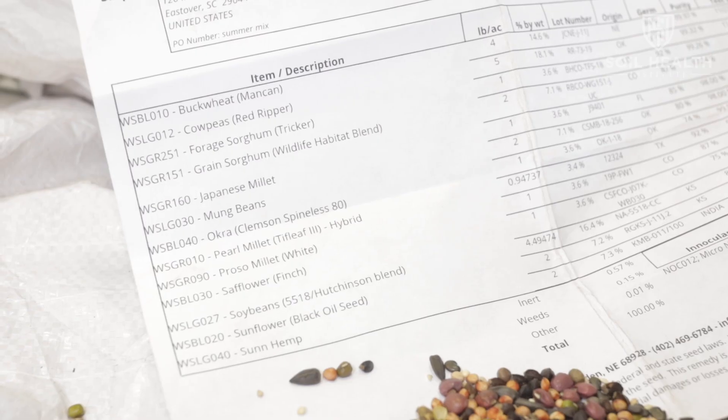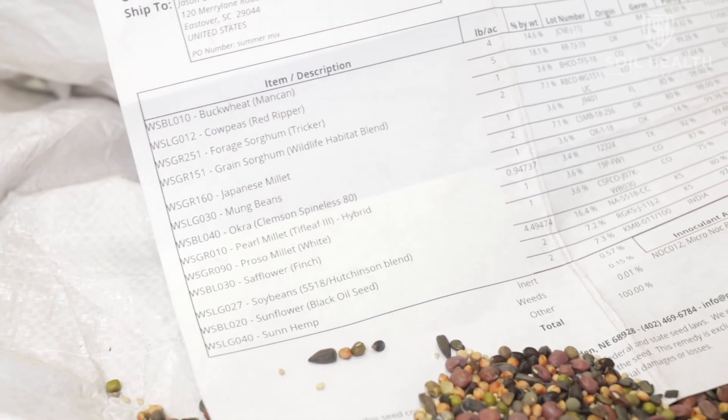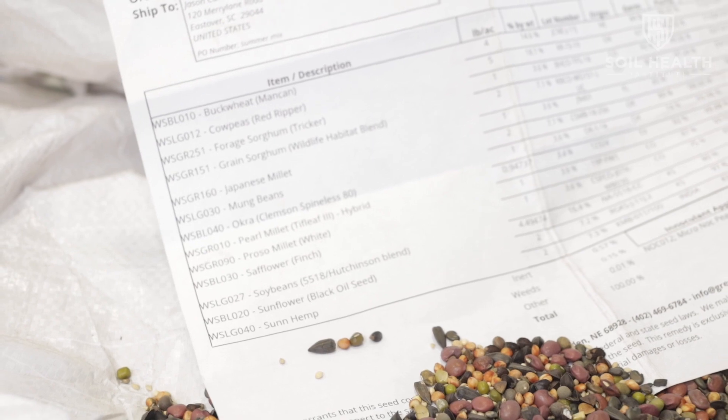We're standing behind a bulk bag of a cover crop mix. We're going to talk about that and some of the obstacles and his thoughts on why he chose it. There are 13 different plant species in here, and reading through the list: buckwheat, cow peas, forage sorghum, grain sorghum, Japanese millet, mung beans, okra, pearl millet, proso millet, and safflower.